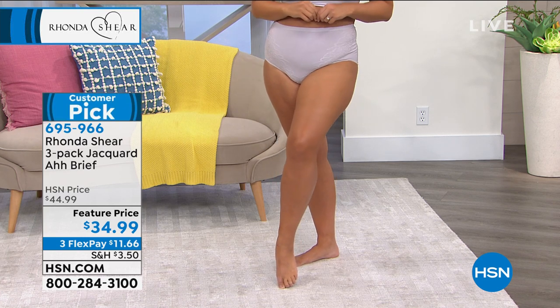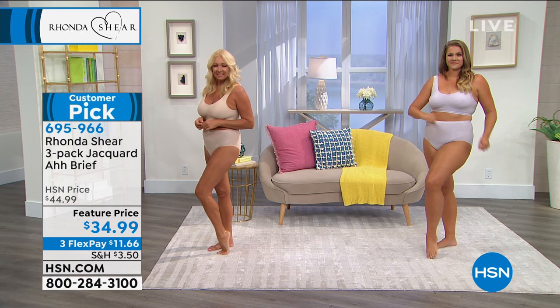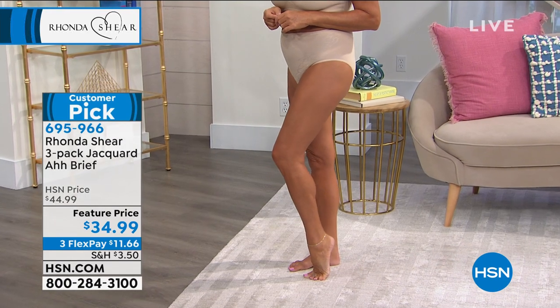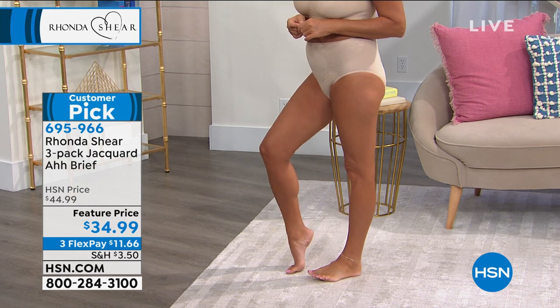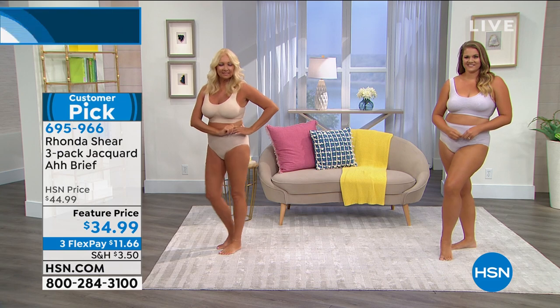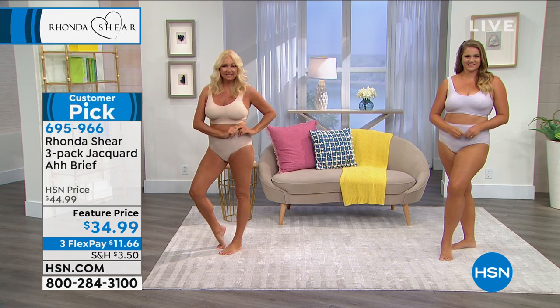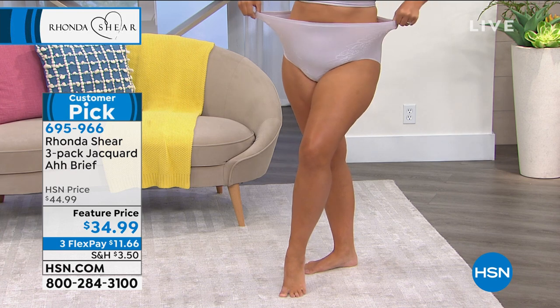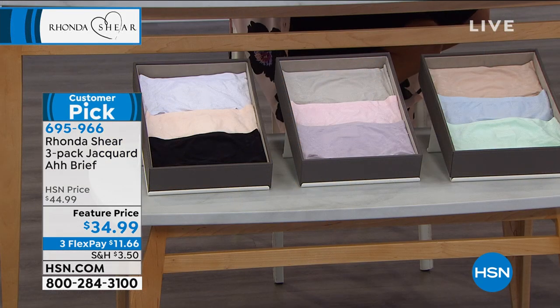The three pack is only $34.99 - $10 off at a featured price. Item 695-966. Same colors: the lights, the neutrals, and the pastels. You're looking at the lights collection on Regina. Emily is wearing the purple lavender from the pastels collection. The briefs have matching jacquard detailing - so soft.